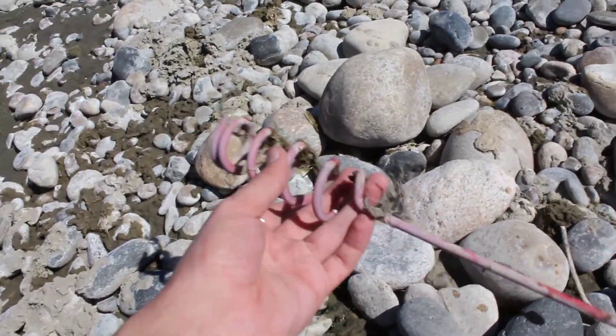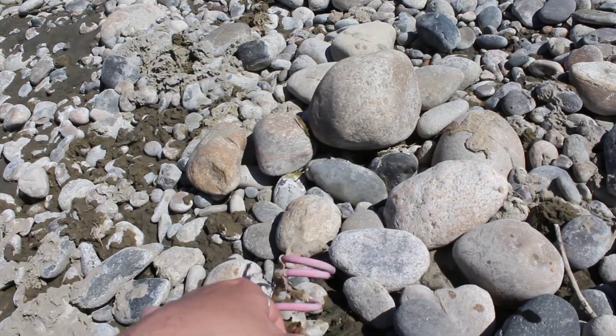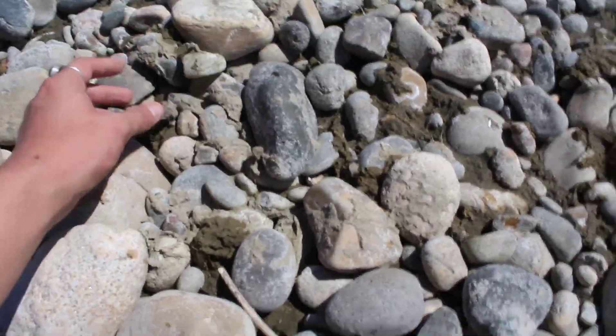Someone lost a rod holder. I'm gonna bring that with me so it doesn't remain litter.